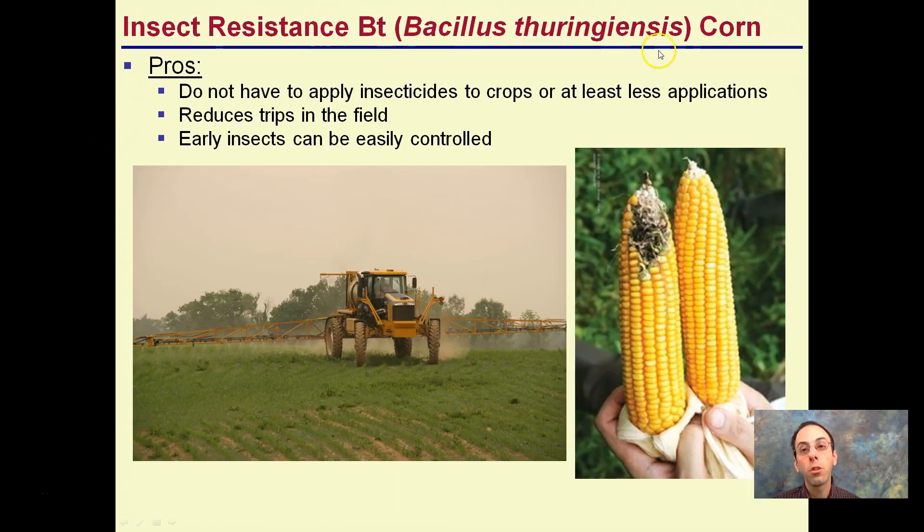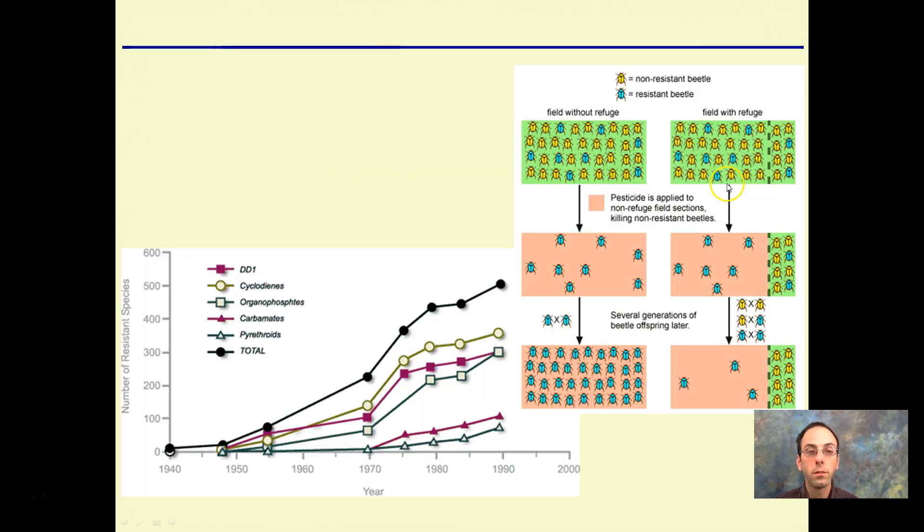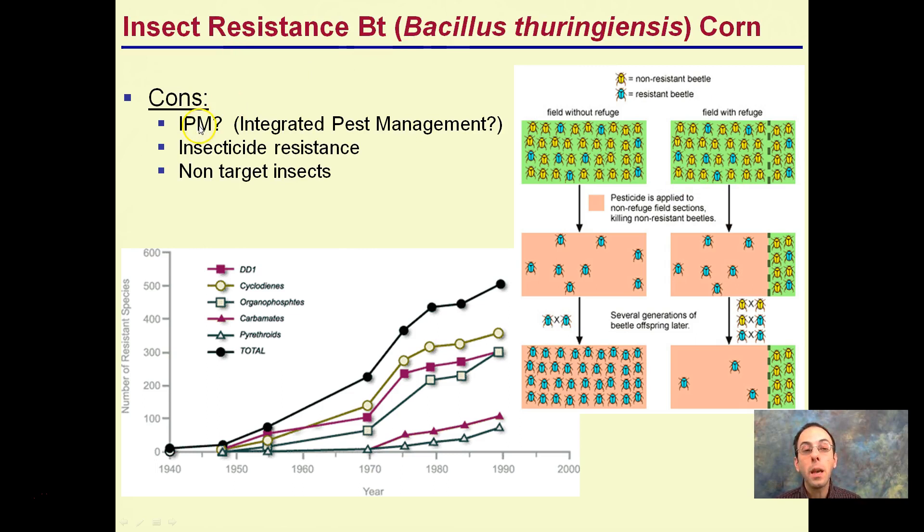For insect resistance using Bacillus thuringiensis (Bt), the advantages are that you don't have to apply insecticides to the crop — no one wants corn with the tip eaten out by an insect. It reduces trips in the field, and early insects can be easily controlled because the crop already has a built-in insecticide. However, the cons involve IPM — Integrated Pest Management — which is managing pests effectively year to year. Simply putting a pesticide in the plant goes against whole IPM practice. Insecticide resistance can develop, and non-target insects could also be affected.